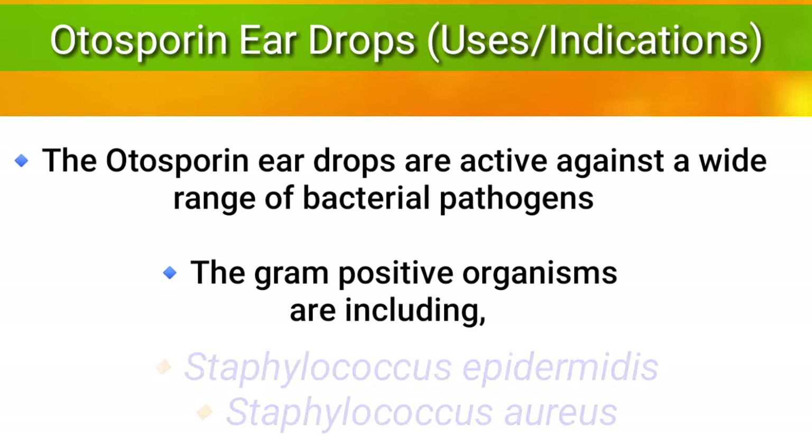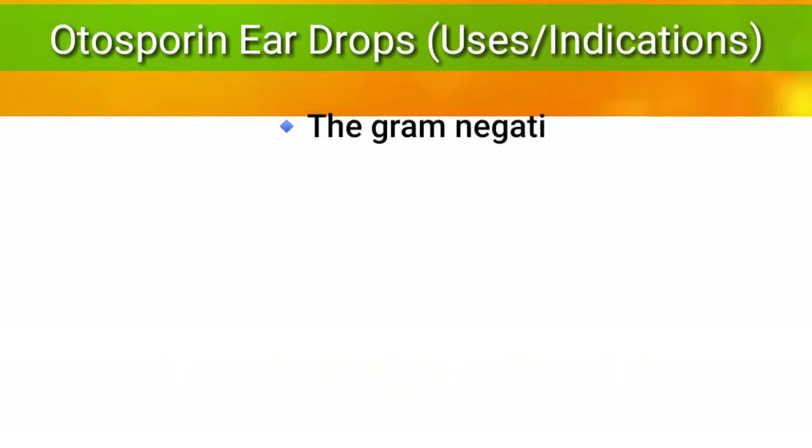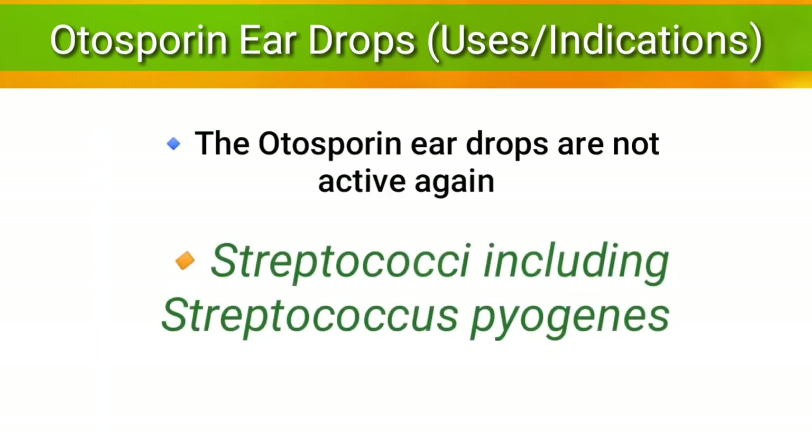The pathogens include gram-positive organisms like Staphylococcus epidermidis and Staphylococcus aureus, while gram-negative organisms include Enterobacter species, Escherichia species, Proteus species, and Pseudomonas aeruginosa. Autosporin ear drops are not active against Streptococcus, including Streptococcus pyogenes.